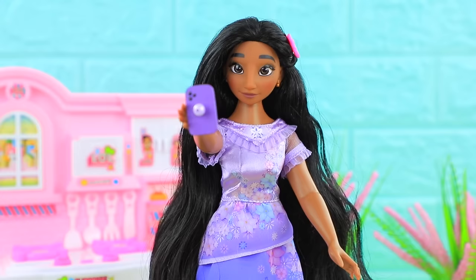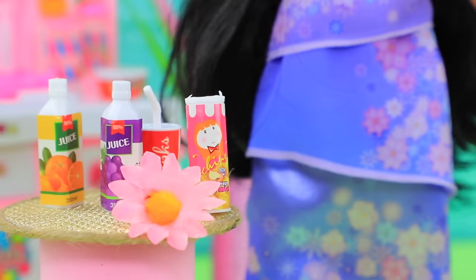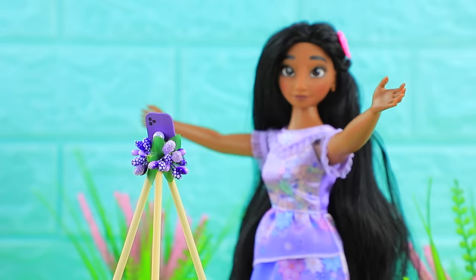Isabella decided to become a video blogger. Hello, my dear followers — you asked me what I eat for breakfast. It's a great day to show off what's in my kitchen. I'll secure my lolliphone to a tripod so the camera doesn't shake — that's much better. Isabella's happiness opened many flowers around her. I don't even need to use Insta filters!